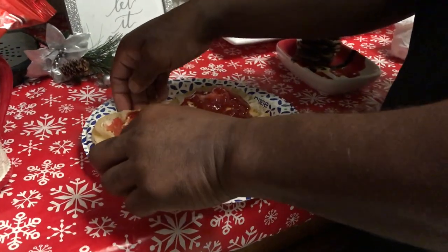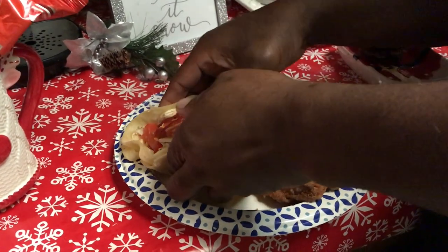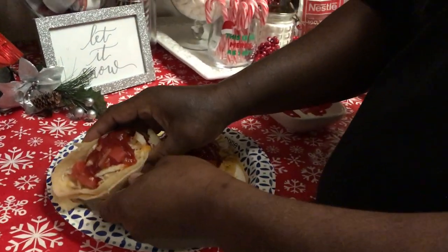He likes it with the taco sauce too. The sauce is in there. Now he's about to dive in — take a first bite!